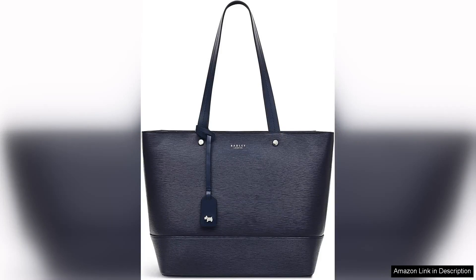The Radley London Isabella Road Medium Zip Top Tote is a stunning blend of style and practicality, making it an ideal accessory for both daily use and special occasions. Crafted from high quality leather, the tote exudes a luxurious feel that is both durable and sophisticated. The sleek silhouette and clean lines make it a versatile piece that can easily transition from day to night.